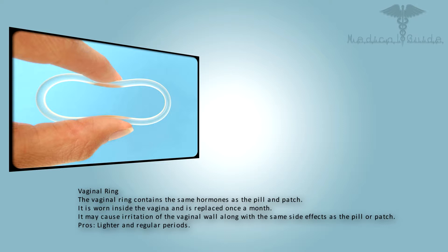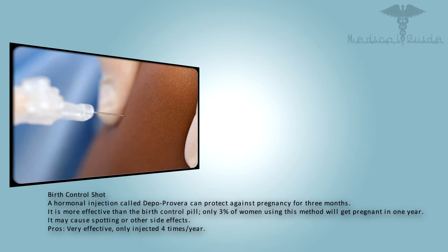The vaginal ring contains the same hormones as the pill and patch. It is worn inside the vagina and is replaced once a month. It may cause irritation of the vaginal wall along with the same side effects as the pill or patch. Pros: lighter and more regular periods.